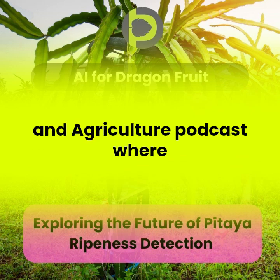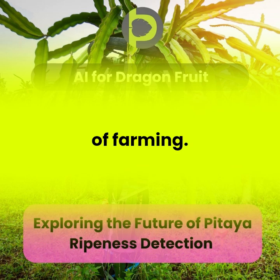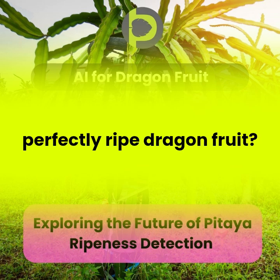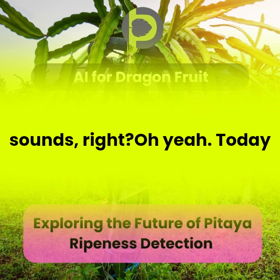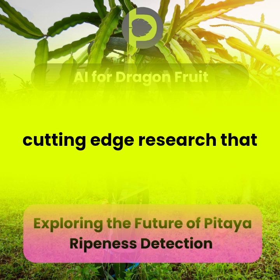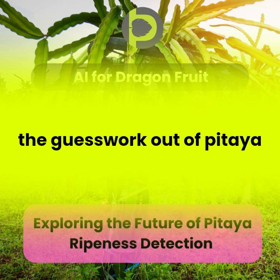PTL Pro is the AI and Agriculture podcast where technology shapes the future of farming. Ever tried to pick a perfectly ripe dragon fruit? It's way harder than it sounds. Today we're diving into some cutting-edge research that uses AI to basically take all the guesswork out of pitaya harvesting.